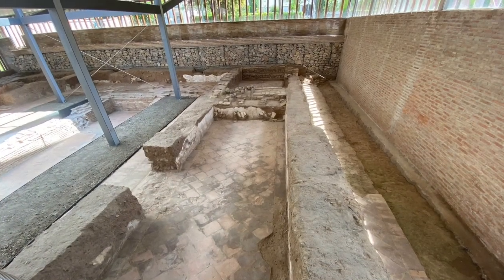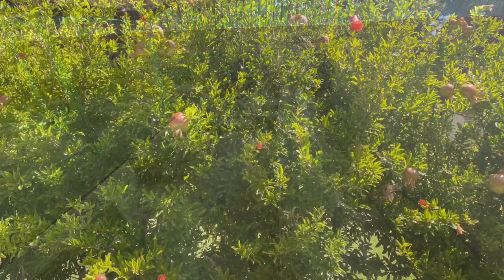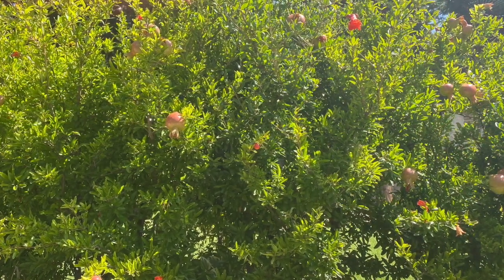It's still a beautiful little secret of Granada that you can see here, basically near the Jewish quarter of Granada, the Realejo.